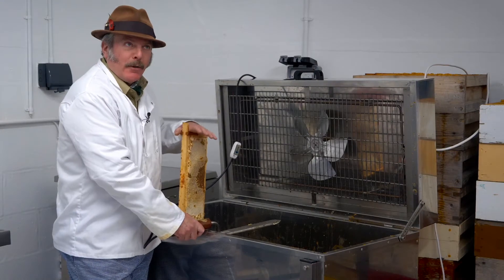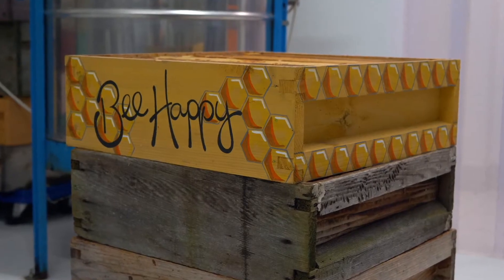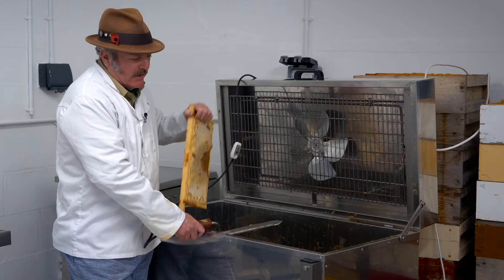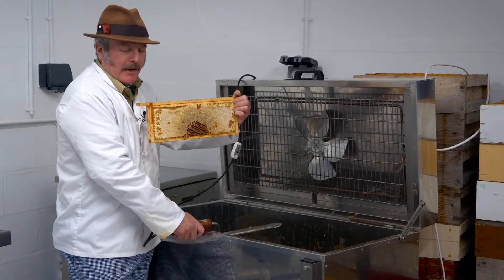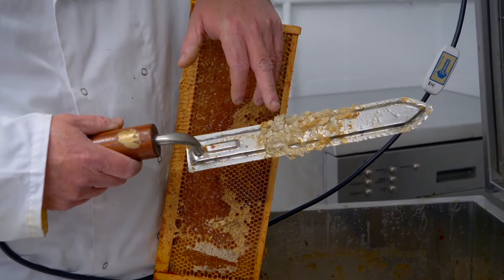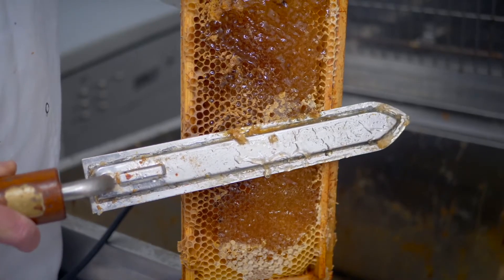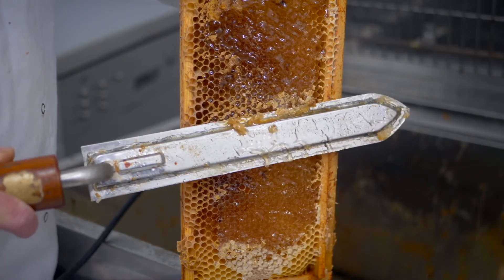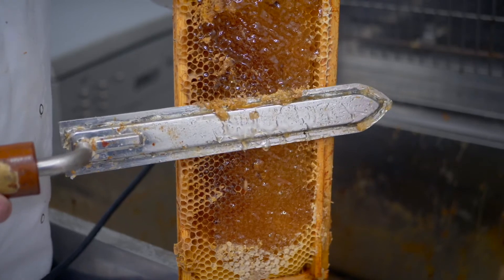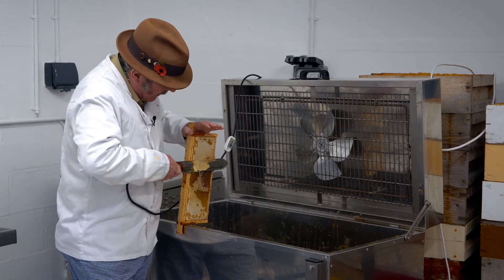We've come inside to the tank room — this is where all the production takes place. We've collected the supers off the hive; they're the narrow boxes with frames of honey inside, and now we've got to separate the honey from the wax. The bees have put beeswax on top to cap the honey off, so we use an electrically powered hot knife and just run it up the wax — the gentle heat removes the capping.